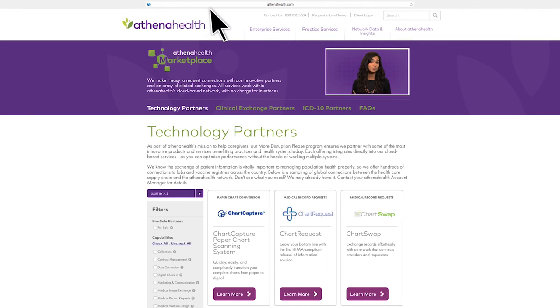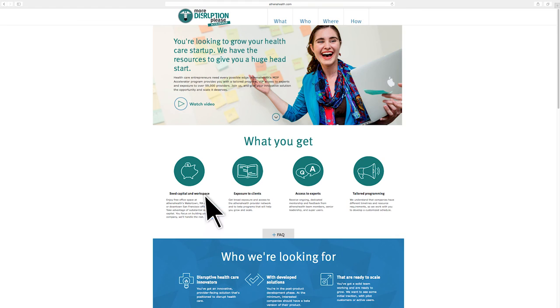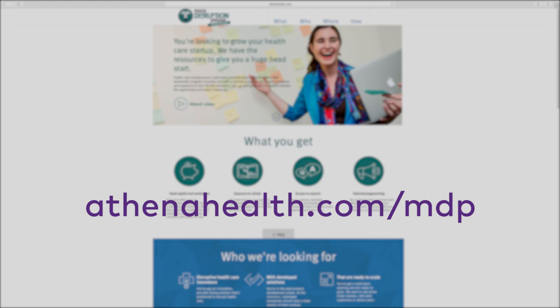The marketplace is just one of three pillars that form the MDP program, along with the network and the accelerator. To learn more about how the whole program works, please visit athenahealth.com/MDP.